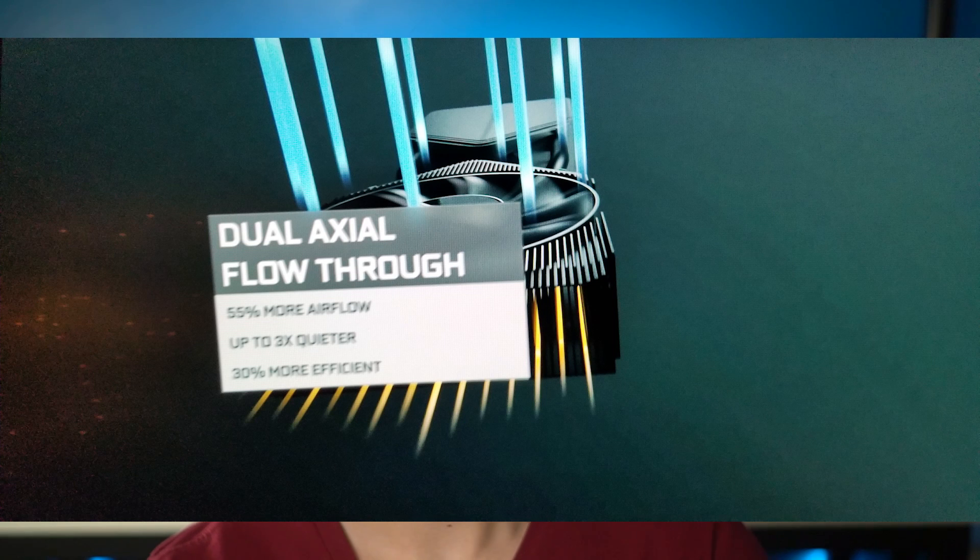The new structure is called the Ampere architecture — the old one was the Turing one. It's the new architecture, second gen RTX. This is going to be three times quieter than the 2080 and it is supposed to have twice the power of the 2080 Ti. So the 3080 is going to have twice the power of the 2080 Ti.